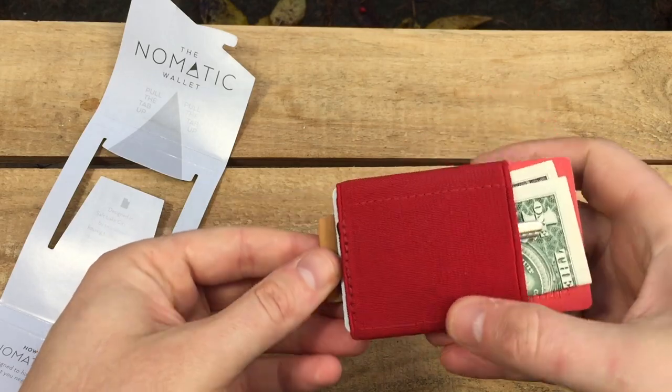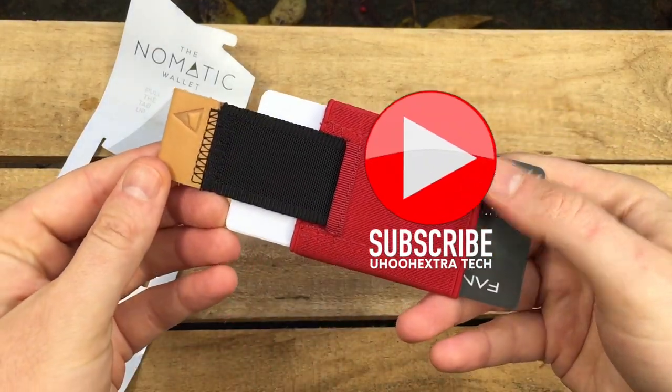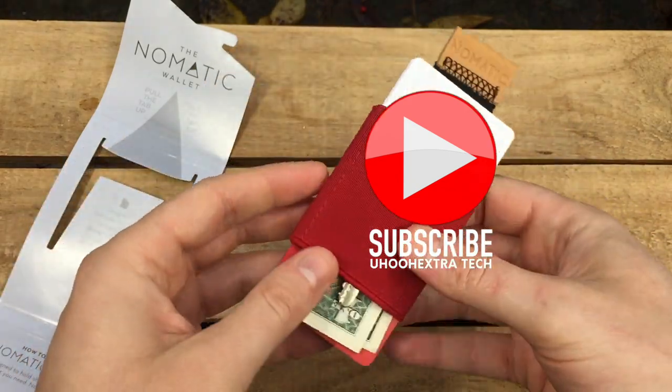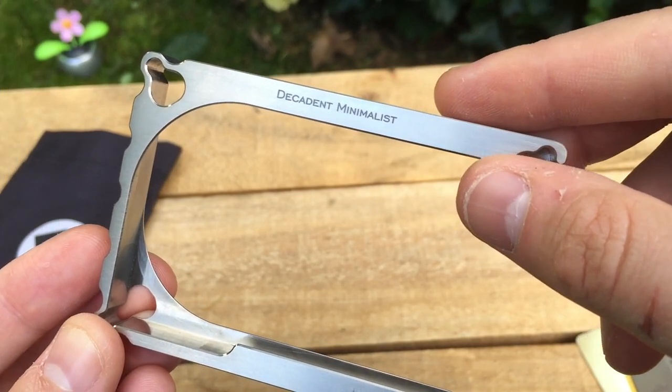As always, I've experienced each product hands-on to give you the best information. Hit like if you appreciate that, or subscribe for more product reviews. Next up, the Decadent DM1 Minimalist Wallet.